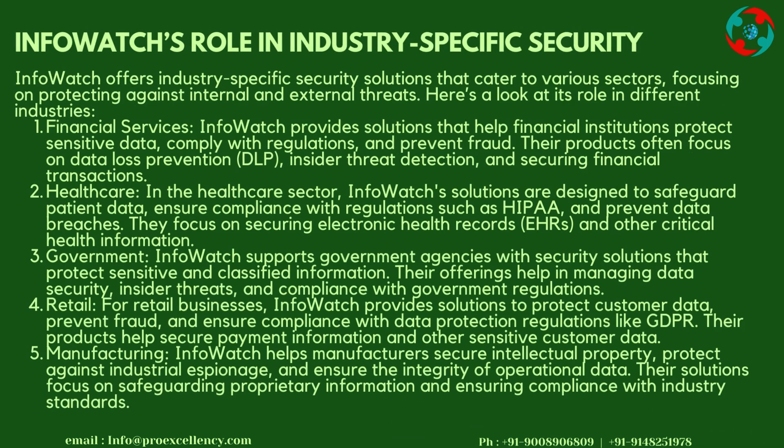InfoWatch's Role in Industry-Specific Security: InfoWatch offers industry-specific security solutions catering to various sectors, focusing on protecting against internal and external threats. Financial Services: InfoWatch provides solutions that help financial institutions protect sensitive data, comply with regulations, and prevent fraud. Their products focus on DLP, insider threat detection, and securing financial transactions.